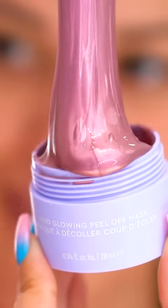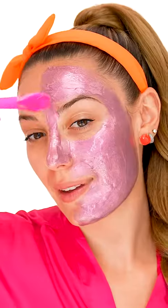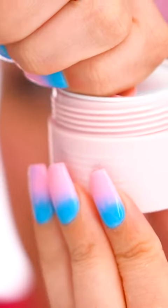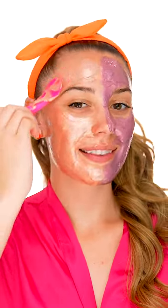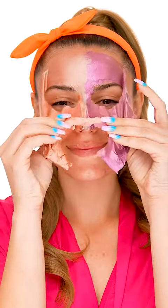This Florence by Mills Better Together Peel Off Mask Duo gives you two mind-blowing peel-off masks. The purple is detoxifying with charcoal and lavender oil, while the rose gold with water lily extract is calming.